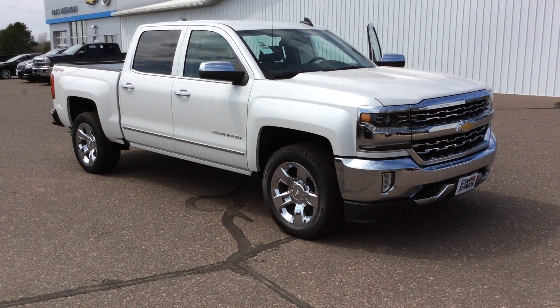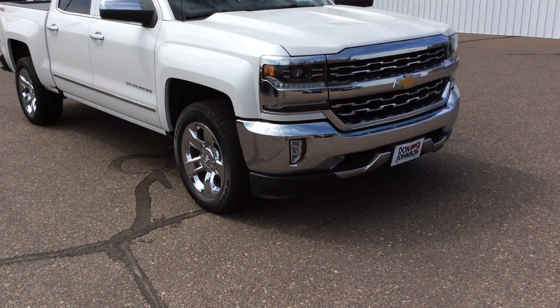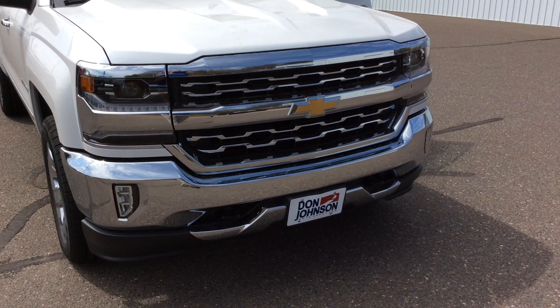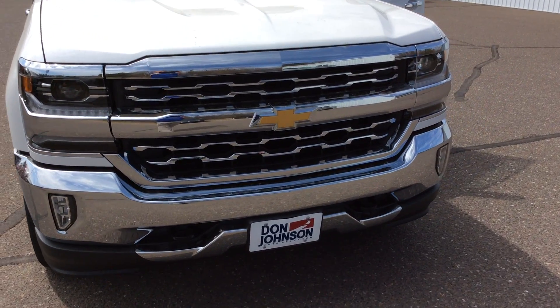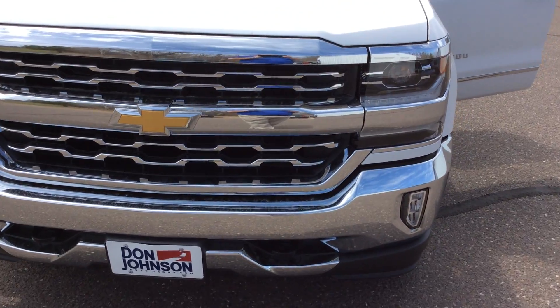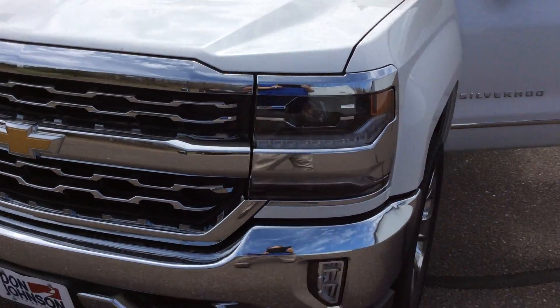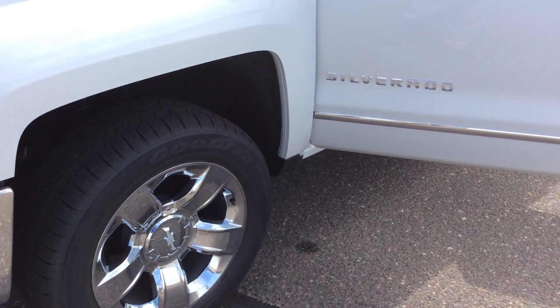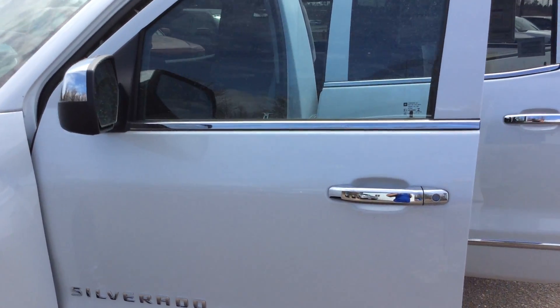This is the sport edition, so you have 20-inch chrome rims. You also have the chrome grille insert as well as the chrome wrap around the grille. You'll notice that the headlights are a different design and style. It also has the hood scoops in the front, and you'll see the chrome handles and mirror caps.